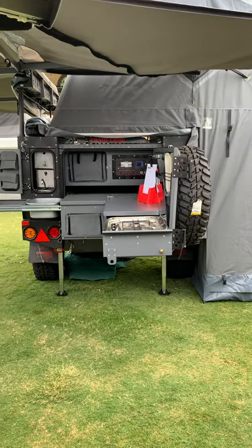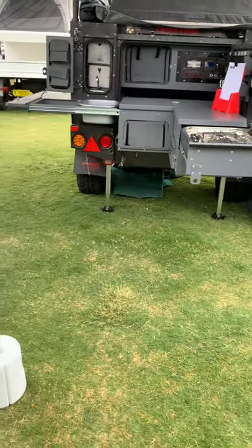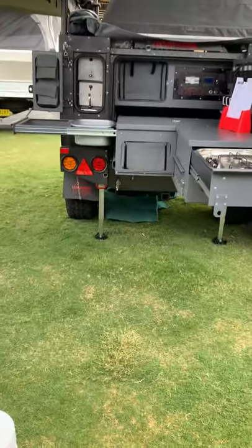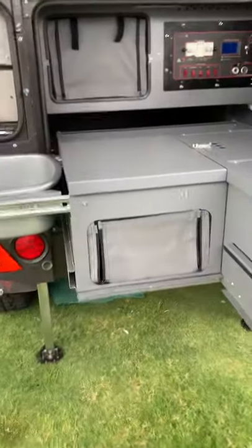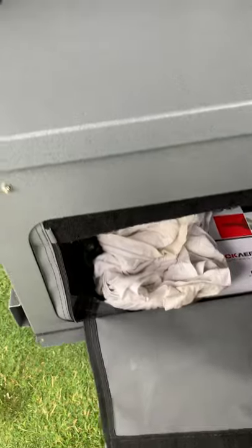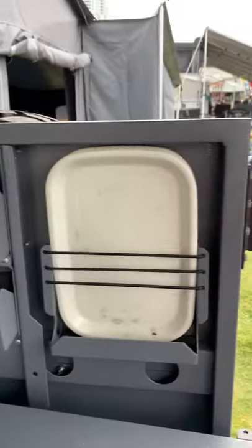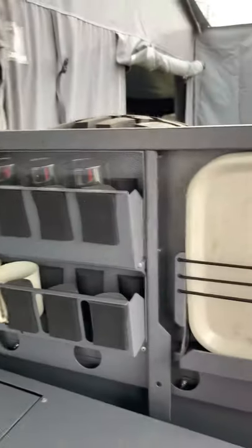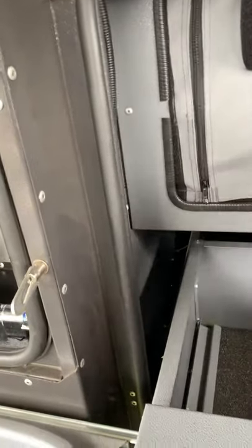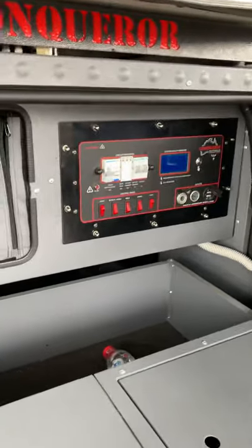Looking at the rear of the trailer, you've got a 33-inch spare tire on the back door. There are rear stabilizer legs so when you set up you can stabilize the trailer. You've got more storage here too — all your cutlery and crockery has its own place so nothing's going to fly around during travel. There's more storage up here as well.